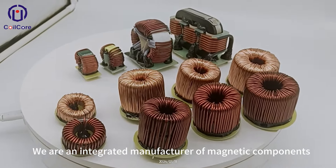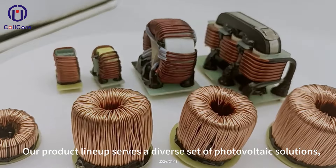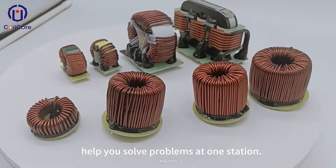We are an integrated manufacturer of magnetic components. Our product lineup serves a diverse set of photovoltaic solutions, helping you solve problems at one station.